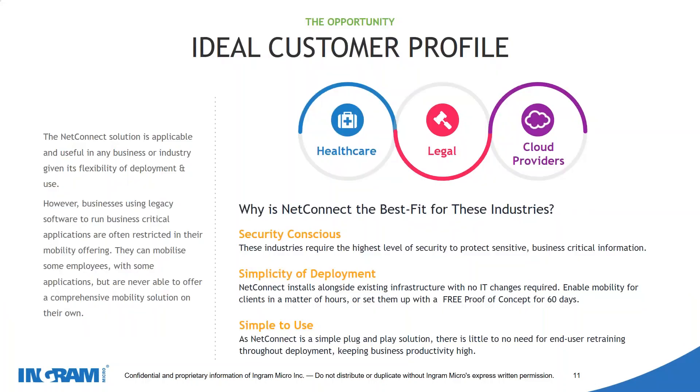The ideal customer profile — our top-performing industries are healthcare, legal, and cloud providers, though we fit across any industry looking for secure remote access. It's companies that are security conscious, want to make sure their data is protected, don't want the risk of being hit by malware or crypto viruses, want something simple and easy to use, scalable, and easy to manage without taking days and weeks to administer.